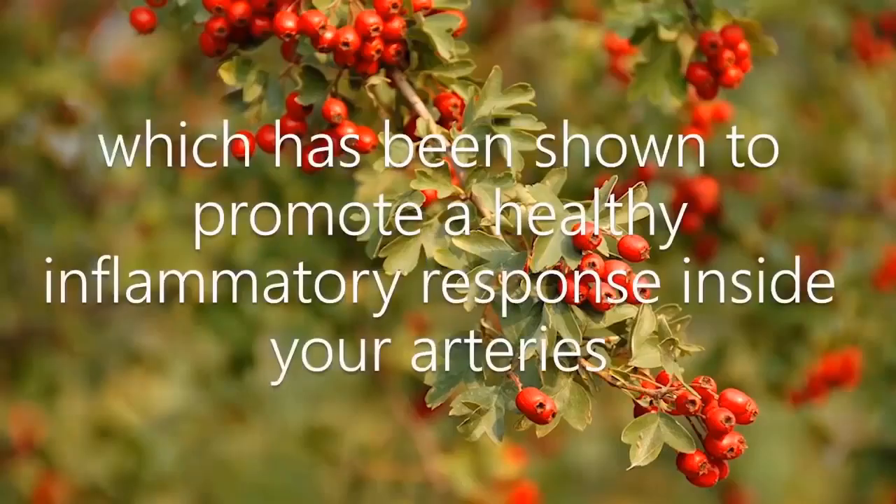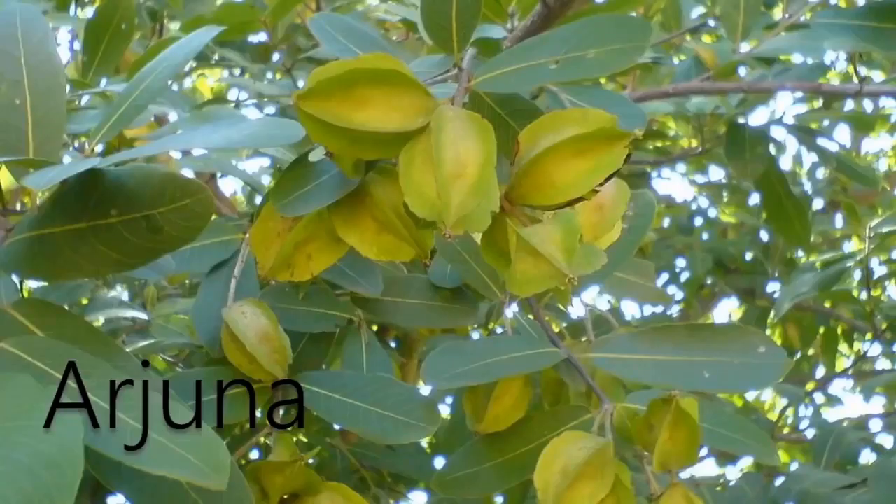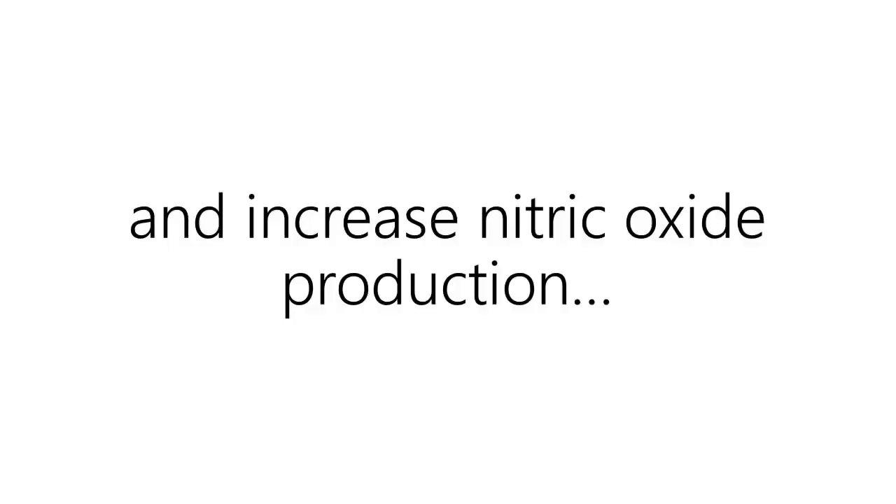Hawthorn, which has been shown to promote a healthy inflammatory response inside your arteries while reducing reactive oxygenated species. Arjun, which is demonstrated to keep arteries healthy, reduce oxidative damage, and increase nitric oxide production.